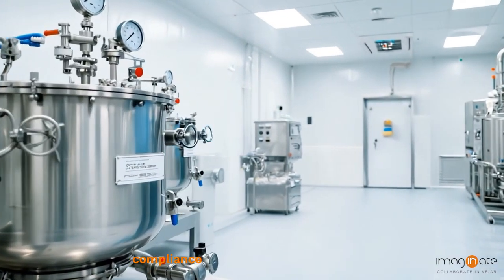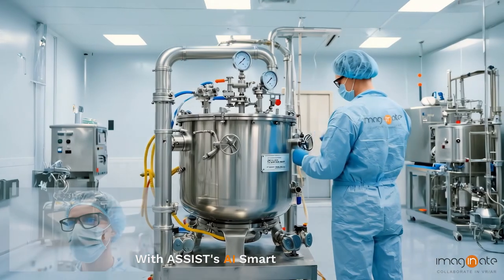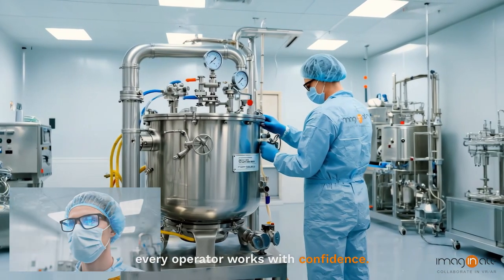In a pharma facility, compliance and precision are standard. With ASSIST's AI smart glass solution, every operator works with confidence.